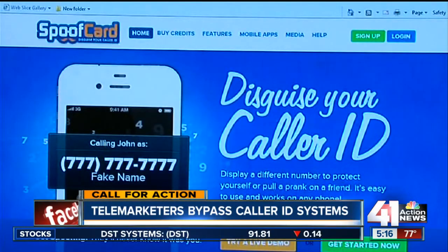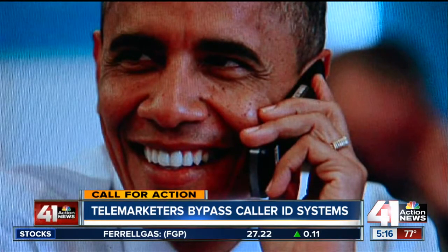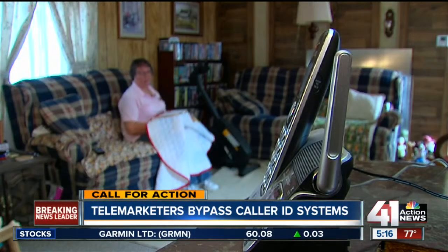Spoofing is legal. It's used legitimately by private eyes, lawyers, and people trying to catch a spouse cheating. But scammers are using these devices as well, even pretending to be the president at the White House, just to get you to answer.